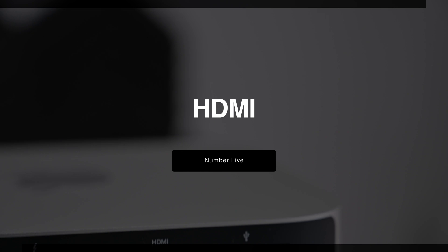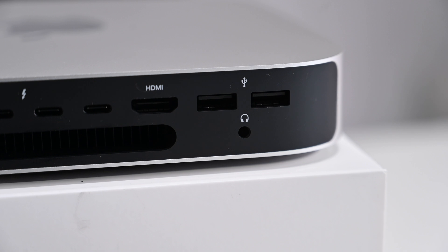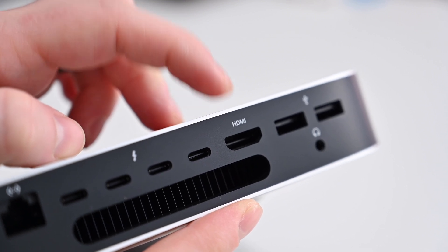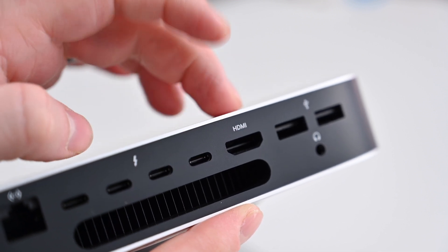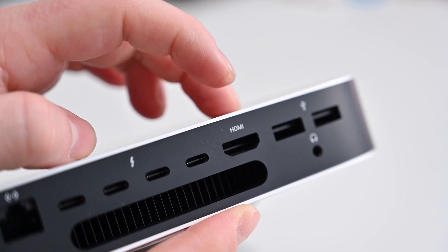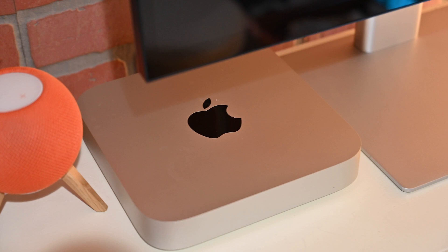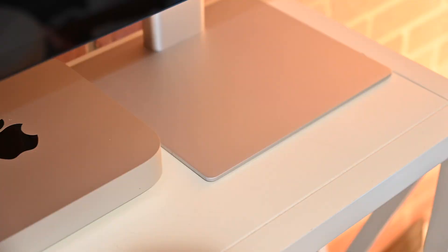Let's revisit that HDMI port. Apple has upgraded the built-in HDMI, moving from HDMI 2.0 to HDMI 2.1. The biggest difference users will notice is that you can now connect an 8K external display at 60 hertz. Or, if you plug in a 4K display, it can now run all the way up to 240 hertz. So whether you have a gigantic high-resolution monitor or one with a super fast refresh rate, those are options thanks to the upgraded HDMI port on the new Mac Mini.